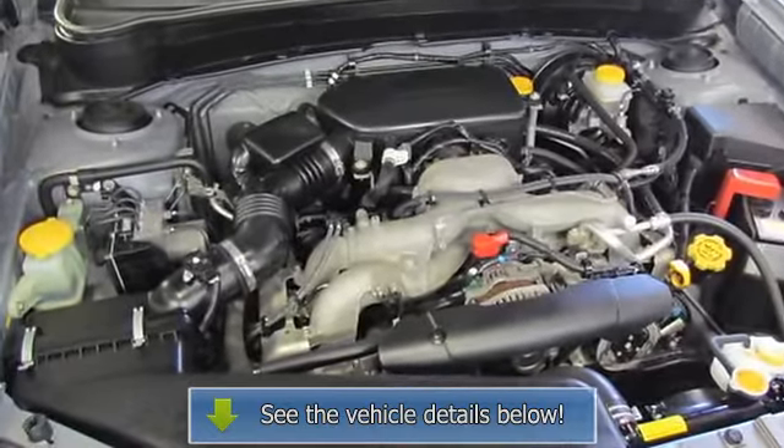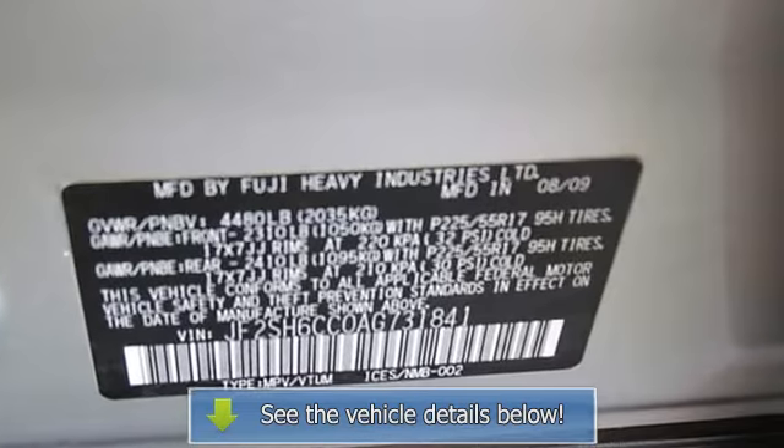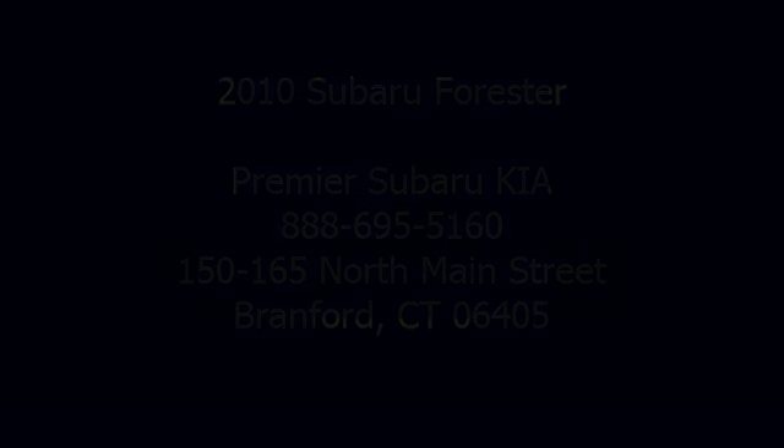Radio data system, rear window defroster, speed control, steering wheel mounted audio controls, tachometer, power door visor.